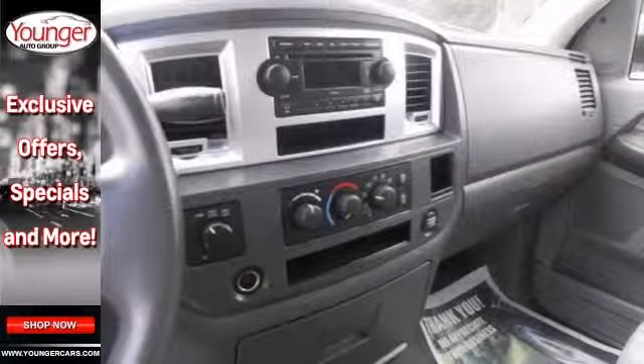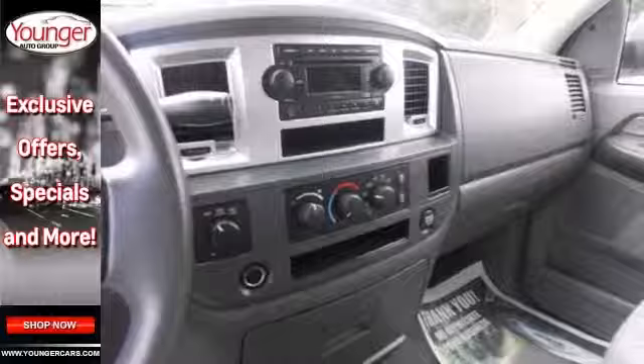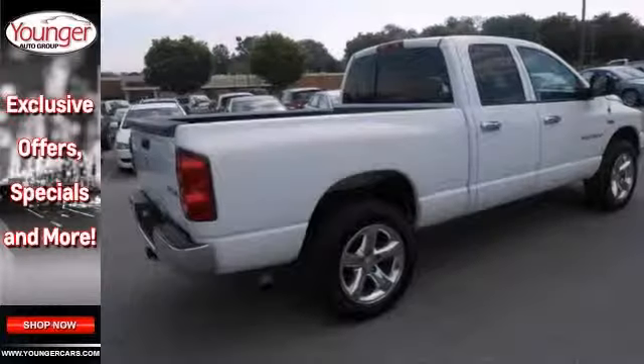Don't miss this chance to own a fantastic truck at an amazing price. Call now to schedule your test drive.